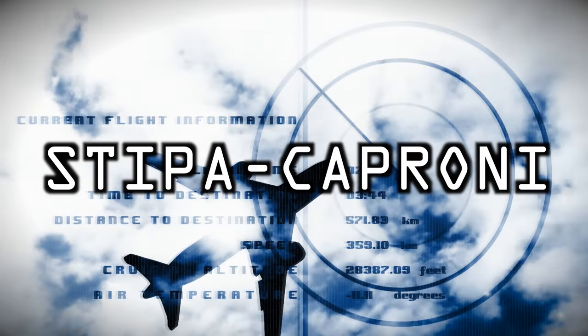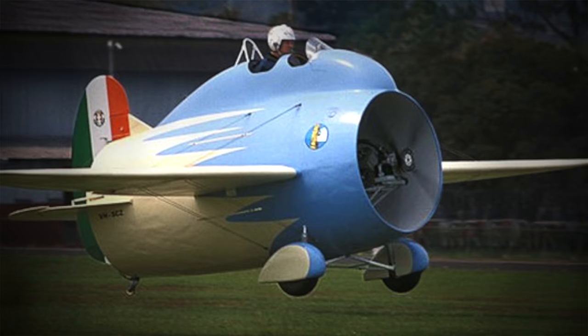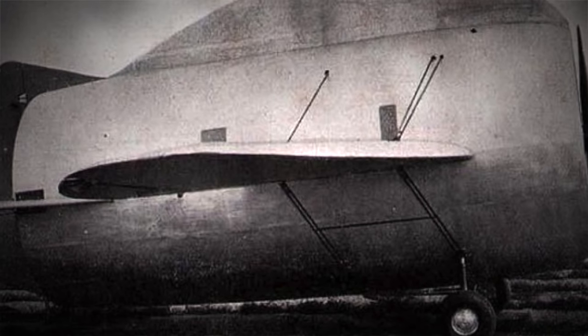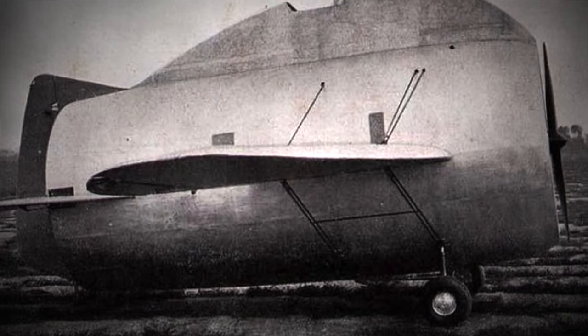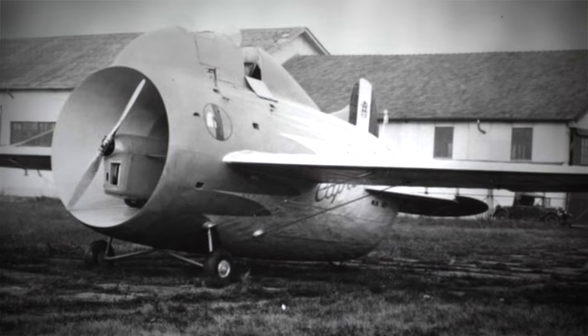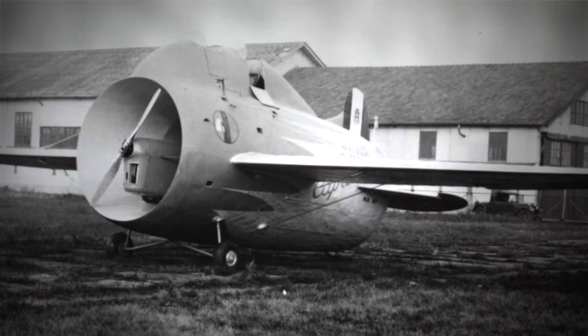Stipa Caproni. This is one plane which looks like it would crash as soon as it takes off, but this very stocky Italian plane actually did fly. It was used by the Italian military in the 1930s. The fuselage of this plane was hollow — some called it a barrel with wheels, because that's pretty much what it was.